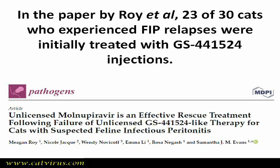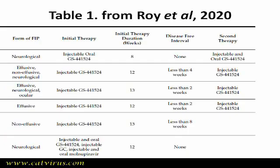Roy et al. published a paper in 2020 about rescuing 30 cats treated for feline infectious peritonitis who subsequently suffered a relapse. This is Table 1 from Roy's paper, and if you zoom in on the column showing what the cats were treated with first and scroll down, you can see that only three of 26 relapsed cats were treated with a purely pill form of GS441524. The other 23 were treated with GS injections or a combination of injections and pills.